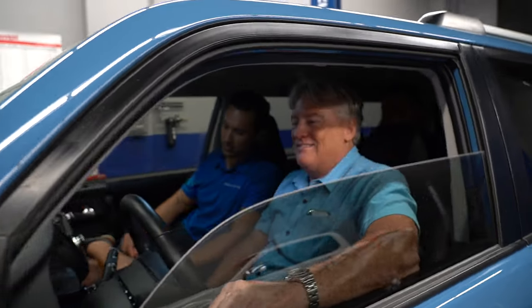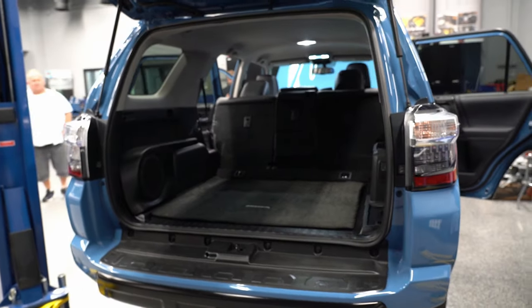We did the install and were in and out in three hours, and when I got to audition the system for the first time it exceeded my expectations in terms of accuracy, power, and bass response. I'm very, very happy with what I hear so far. Nobody would ever even know that the car was touched until you turn it on.